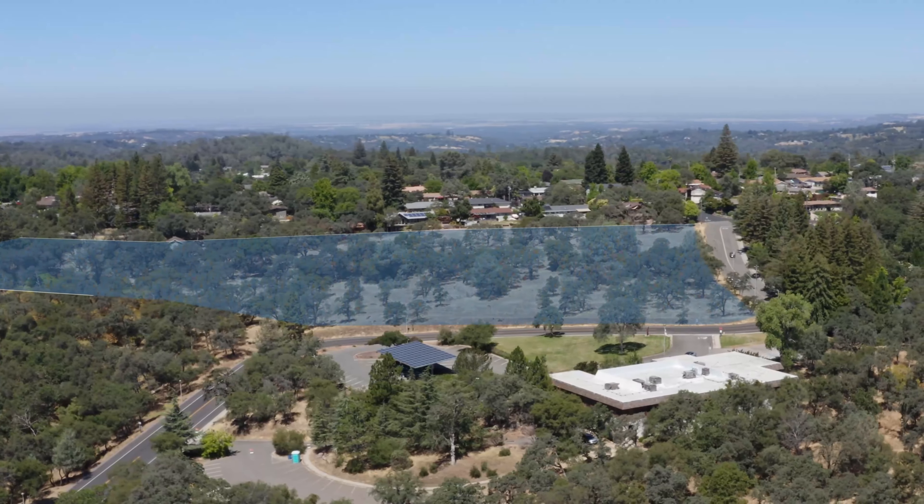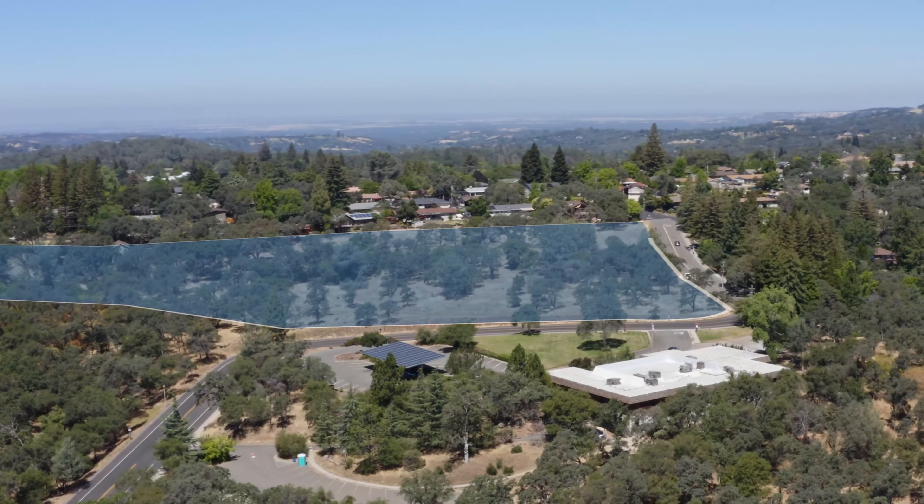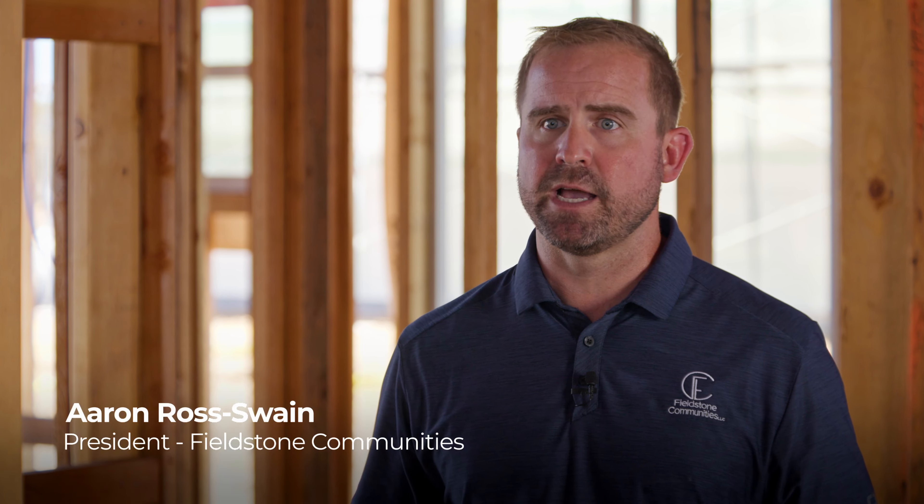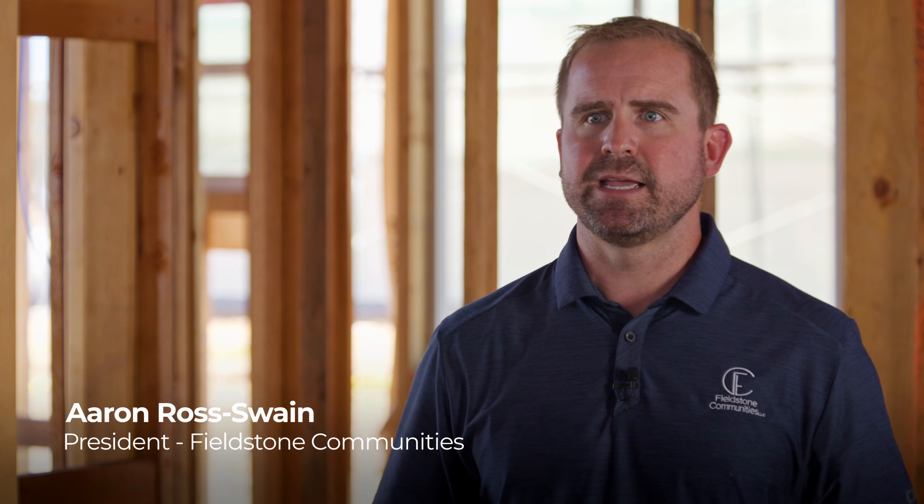We wanted to create floor plans that were surprising and not predictable. The one common trait from plan to plan, which I think is very exciting, is the great room.